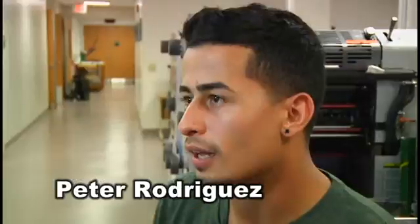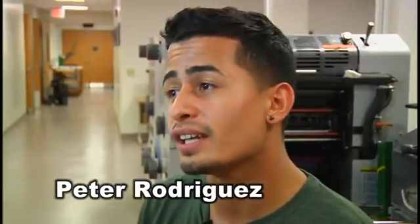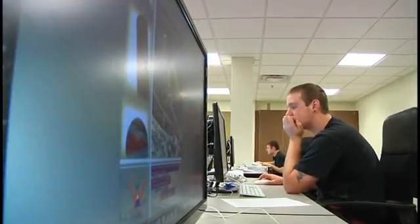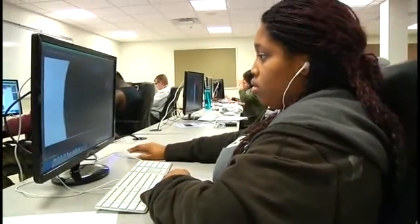My name is Peter Rodriguez. I'm a second year student at Thaddeus Stevens College of Technology, currently studying graphic communications and printing technologies. I would definitely start off by asking yourself: why do you want to do this major? Why do you think you would best suit the graphic communications field as well as the printing technologies field? Because there's a lot of things that go into this, such as time management, being able to deliver, and being ready for deadlines.